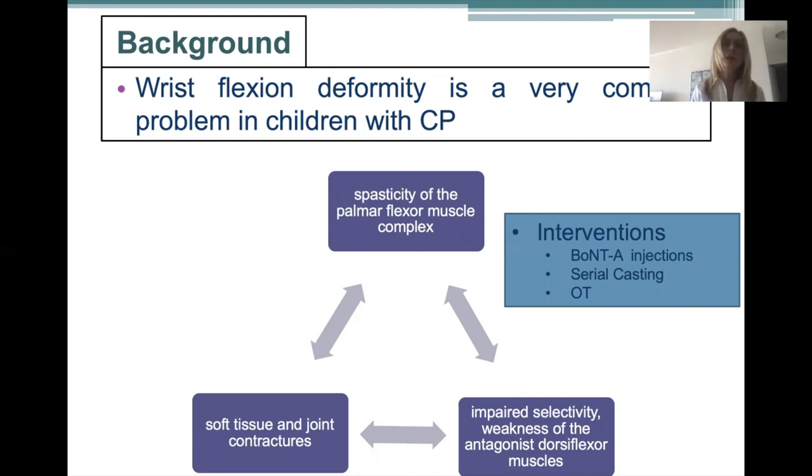Theoretically, in children with cerebral palsy having both dynamic and static components contributing to any deformity, a combined treatment protocol with botulinum toxin injections and serial casting might provide better results than either treatment alone.